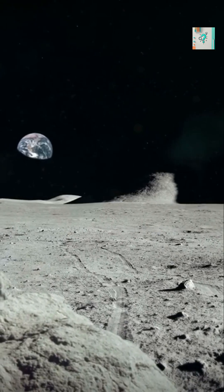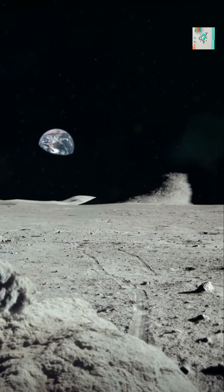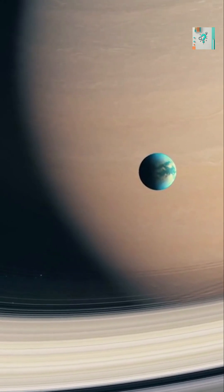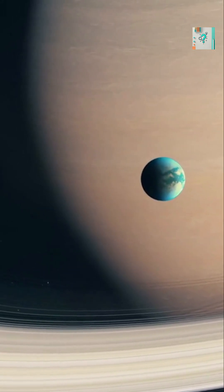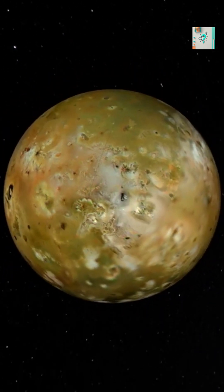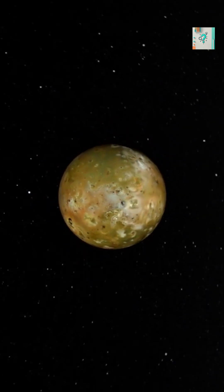Most moons are airless rocks, but a few have thin or even surprisingly thick atmospheres. The best example is Saturn's moon Titan, with a dense nitrogen-rich atmosphere thicker than Earth's. Others, like Jupiter's moon Io or Saturn's Enceladus, have wisps of gas that barely count as air.